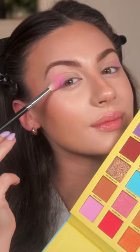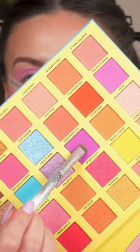What's up? Introducing the Looney Tunes collection with Makeup Revolution. Hey, it's our good pal Jillian Grace.